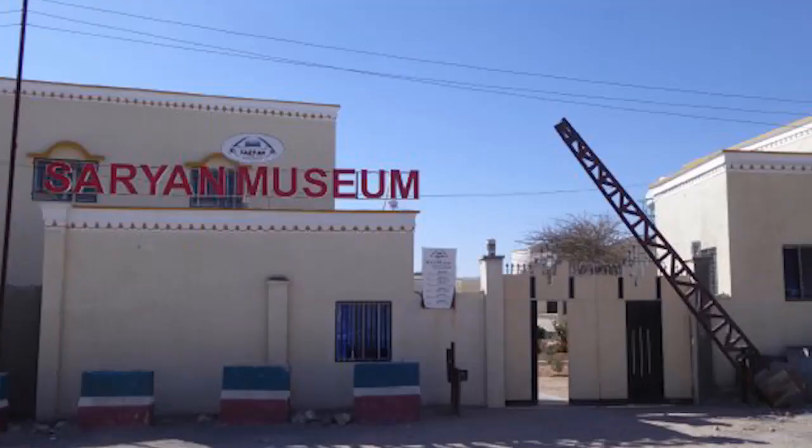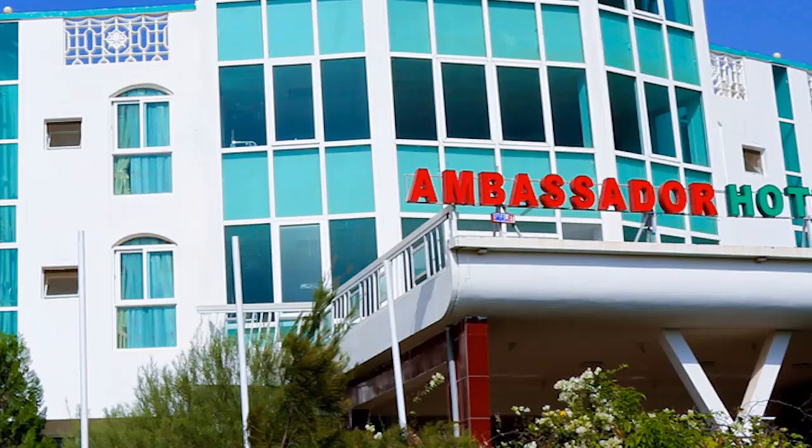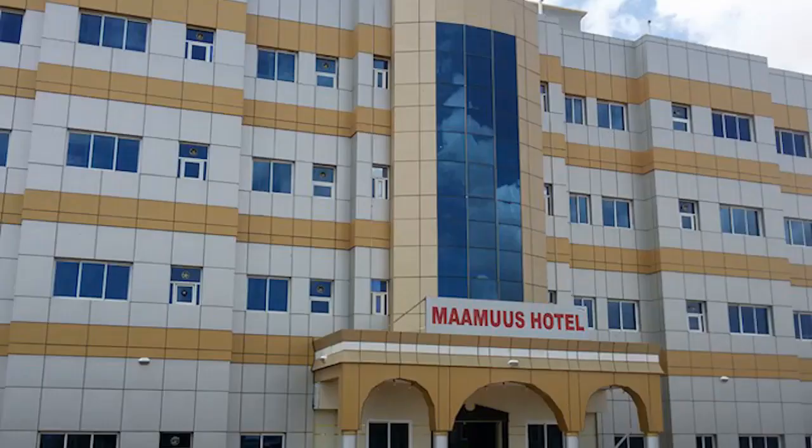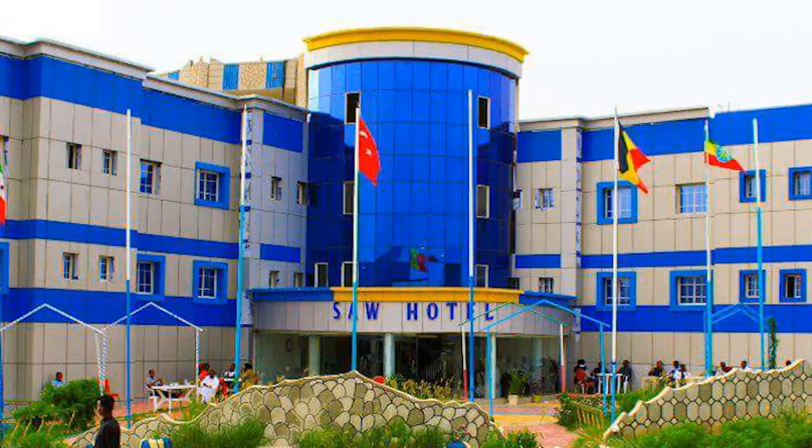Hotels: Somaliland presents a collection of unique event venues and sophisticated accommodation and conference facilities that ensure memorable experiences. Mansour Hotel, Damal Hotel, Ambassador Hotel, Mammus Hotel, Ray's Hotel in Burama, and Coffee Hotel in Burao provide guests with a clean, comfortable experience and a friendly atmosphere, allowing visitors to stay relaxed and productive.